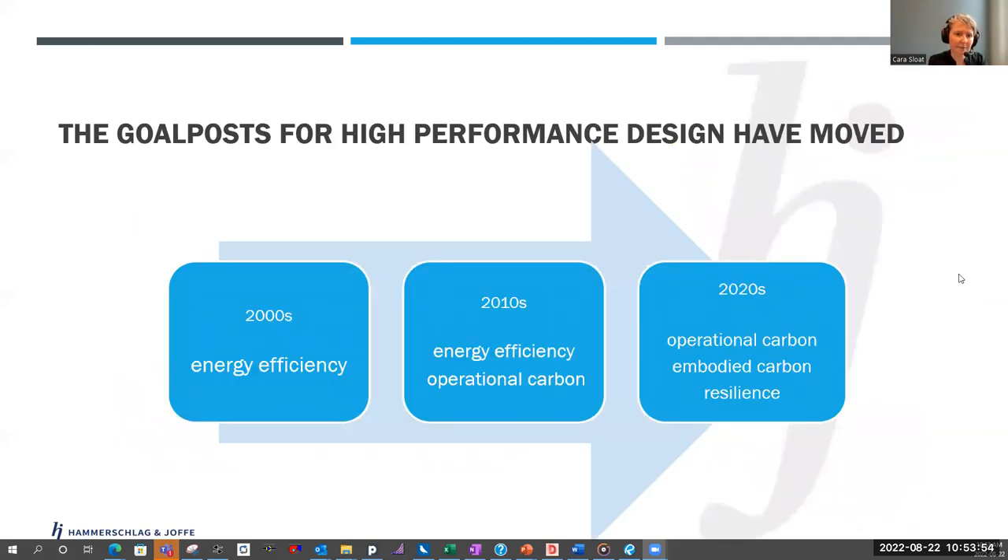It's also worth saying that the goalposts for high performance design have moved and are likely to keep moving. When I entered this industry we were solely focused on energy efficiency. Then as the 2010s rolled on, we started talking about both energy efficiency and operational carbon, and even occupant comfort — with those three things vying for importance in mechanical designs. Now that we've entered the 2020s, embodied carbon and resilience have started coming to the fore as design objectives for building teams as a whole.